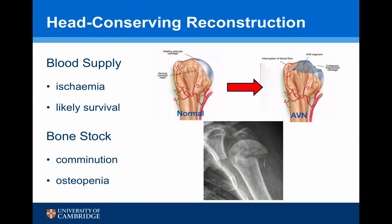What are the important aspects with regards to head conserving reconstruction? There are two aspects: the blood supply — so ischemia of the head and the likely survival of the head — and the bone stock, which relates to comminution and osteopenia.